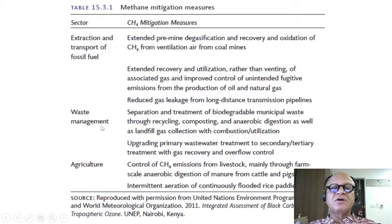For waste management, mitigation includes separation and treatment of biodegradable municipal waste through recycling, composting, and anaerobic digestion, as well as landfill gas collection with combustion and utilization — either flaring it off or using it for other applications.